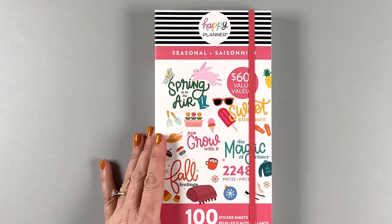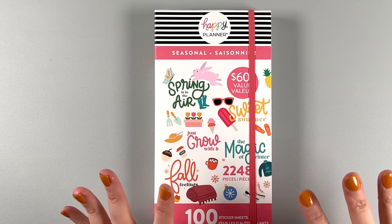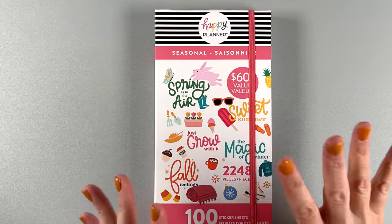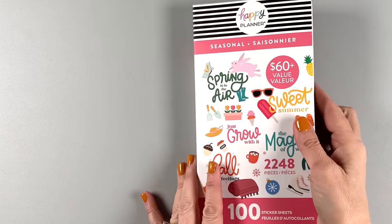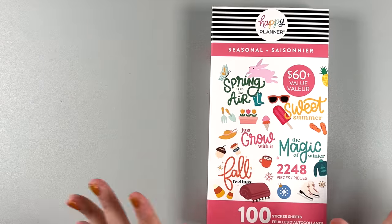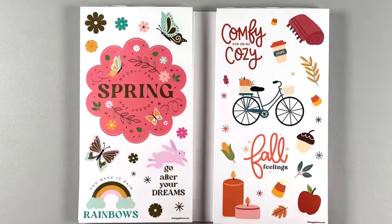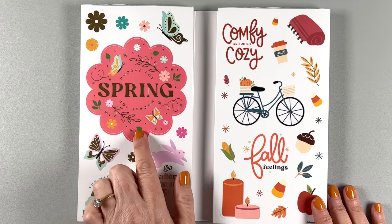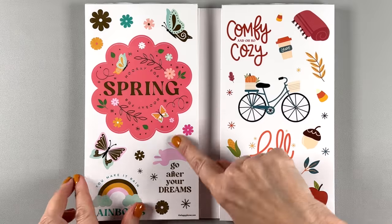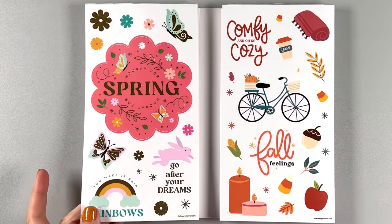I'm super excited for the seasonal one because I did a quick flip and I was very excited by what I saw because I saw a lot of new designs in here — and that's what we're all waiting for. I love seasonal anything, planner related seasonal stuff is awesome. This first page is on clear and we have gold foil on it — it is a beautiful sticker. It's a big scallop circle.